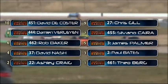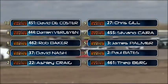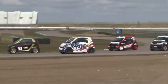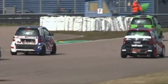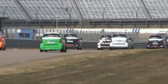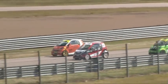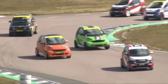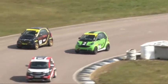Pole position today going to Theo Berg, Ashley Craig alongside. Then it's Paul Bates and David Nash. James Palmer on the inside of Row 3 with Rob Baker next to him. Silvano Cara is next to Damien Villet. And then it's Chris Gill and David Da Costa at the back of the field. You'll see some other cars on the grid — we're part of the British Racing and Sports Car Club, sharing the grid this weekend with the Euro Saloon and Sports Car Championship. Race 3 is being shared with the Alfa Romeo. We're very much focusing on the 4.2 Cup. Pole position is Theo Berg, the black, red and white car. There's actually another similarly liveried car on the grid — that's the Rob Baker car, 461 and 462 are the two numbers.